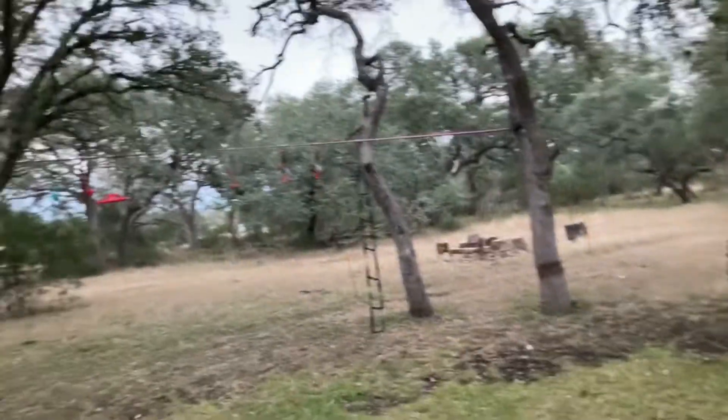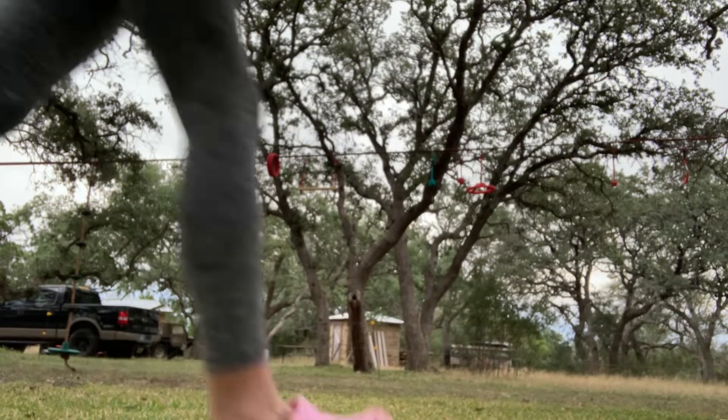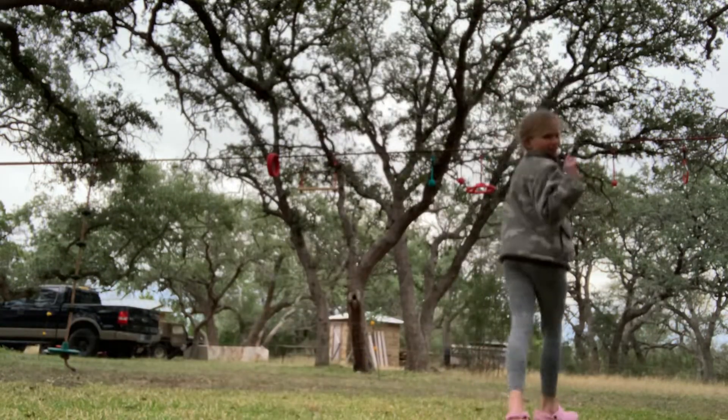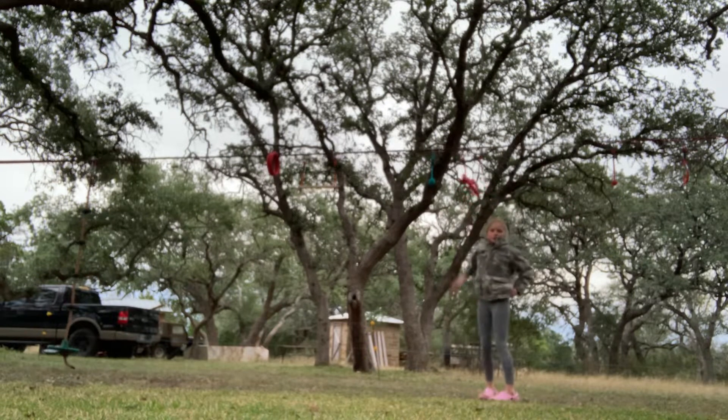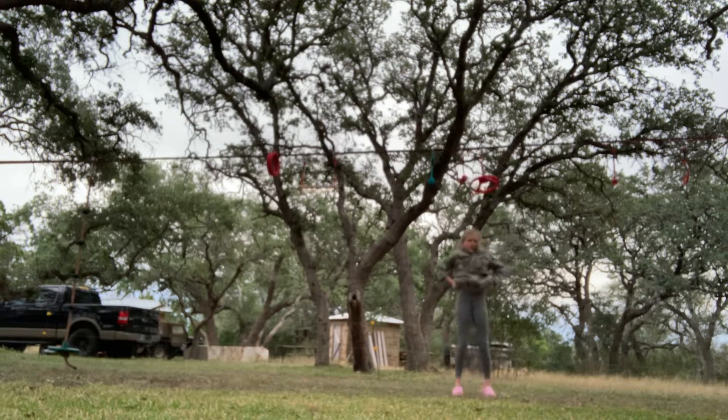So the first thing is this little rope thing — it's kind of like a little course. My favorite thing on the course has got to be right there, because it's just so fun. You can do so many things.